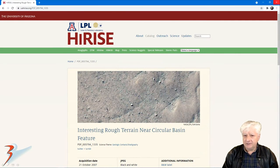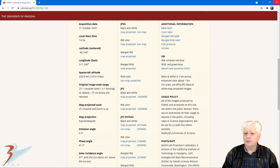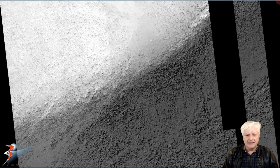The HiRISE team calls this JP2 photograph 'interesting rough terrain near circular basin feature,' acquired on the 21st of October 2007 at 25.1cm per pixel. I'll be showing images I cropped from the JP2 black and white map projected file, just under 1GB in size. Check out the weird contrast in this photograph — there are also huge areas that have been blocked out. I wonder if that's some type of image manipulation or just data loss.